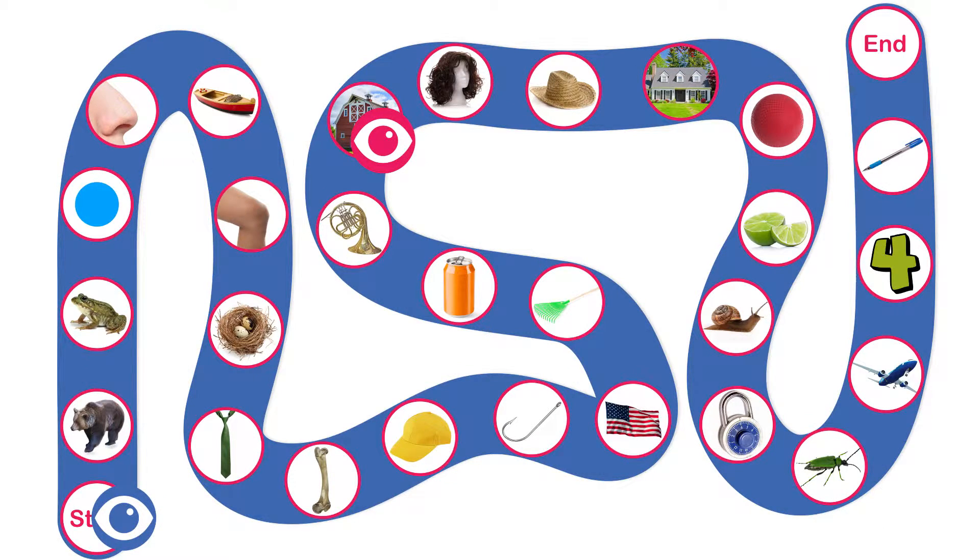Alright, you got two. So move your game piece two spaces. What's the picture on that space? A hat. Now look at the cards — do you see any pictures that rhyme with hat?